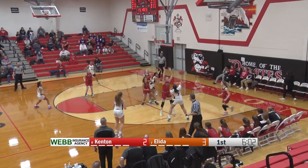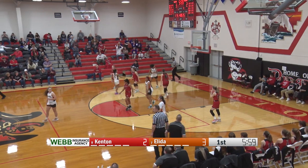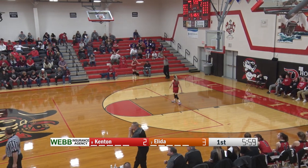Nice job going baseline right there, just kind of lost track of where she was on the court. But I like the early emphasis on attacking the rim and getting to the baseline for Kenton. Extra pass down into the corner for Ramirez. She's going to move around, tries a long pass looking for Addison Freeman, but just out of her reach. So it's going to be a turnover for the Bulldogs — going back to Kenton.